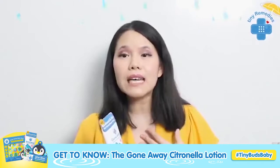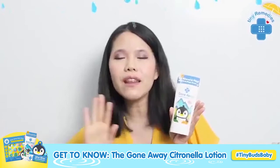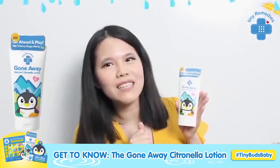That's number one. Also number two: you are supposed to wash it off as well when you get home. So that's your general tips in using any type of repellent. Again, this is Gone Away — as they say, go ahead and play, we'll keep the bugs away. Thank you, Gone Away!